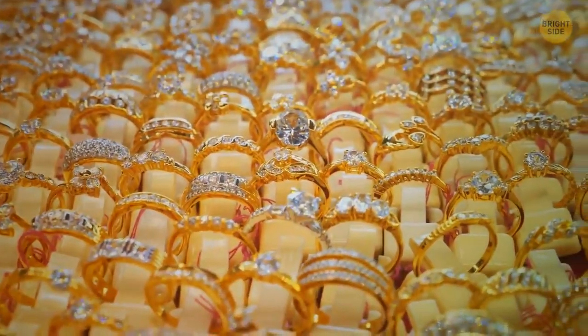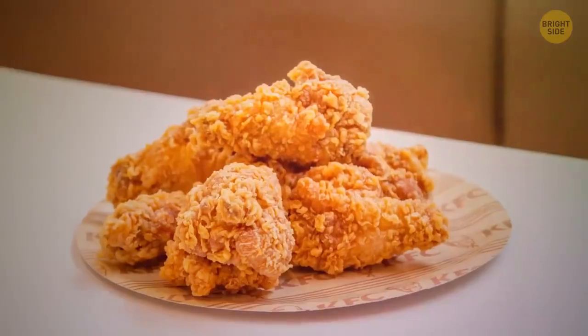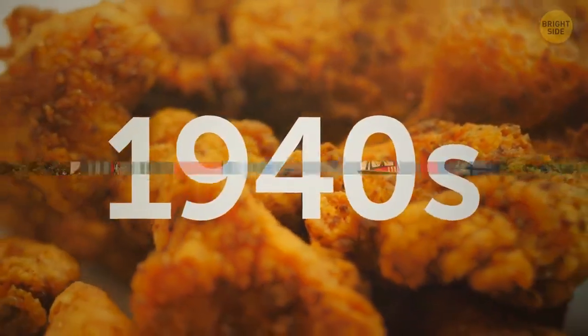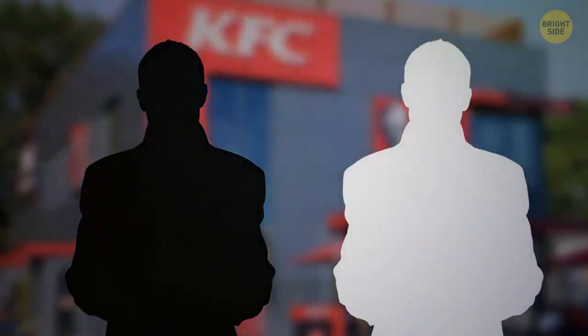It's not a diamond or an ornament — this is a yellowed piece of paper with a recipe for KFC fried chicken. Currently, the equity capital of this company is about $10 billion. The recipe formula was developed in the 1940s. At the moment, only two KFC executives know what spices are needed for cooking.